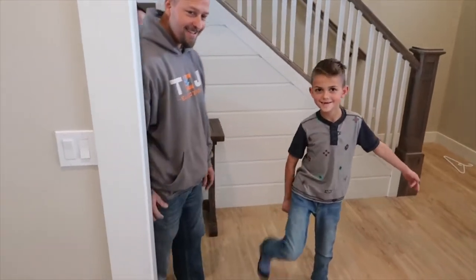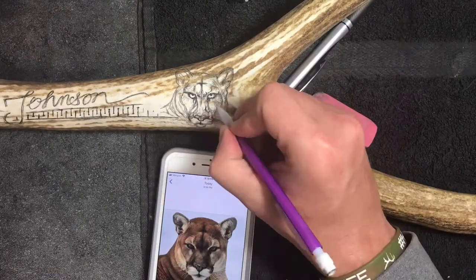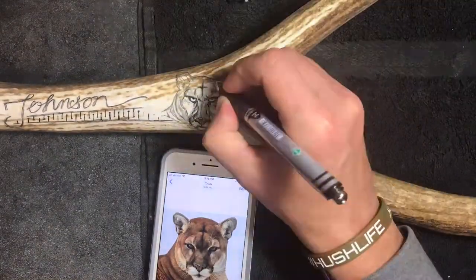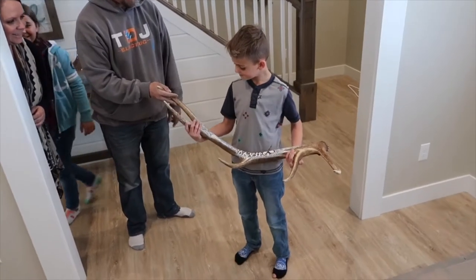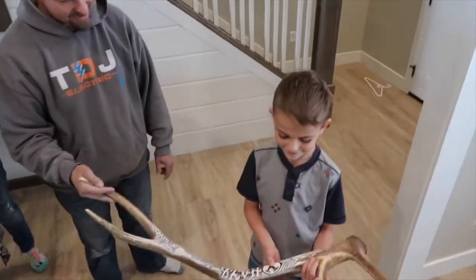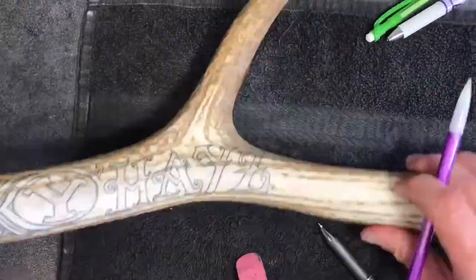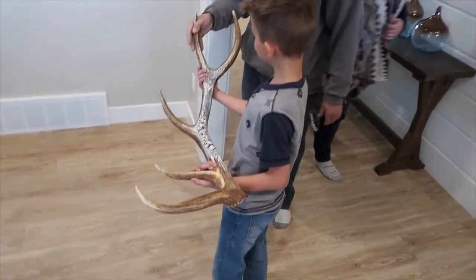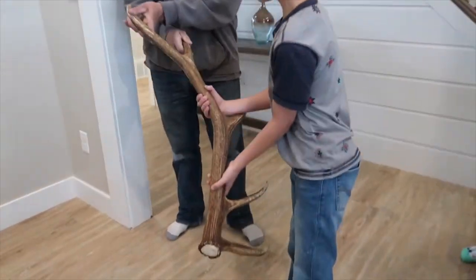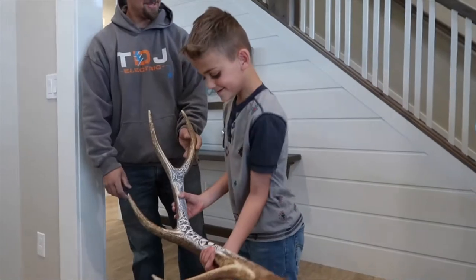It's behind my back. You want it? Yeah. What's on it? You want a cougar? I don't know why. Yeah, your name. I even signed it for you. Look. What do you think? Awesome. Pretty sweet? Yeah.